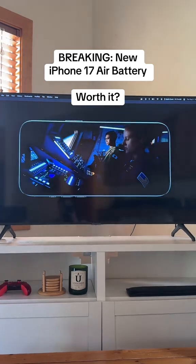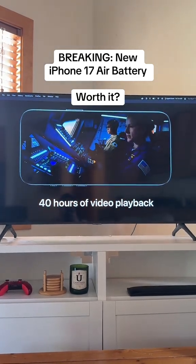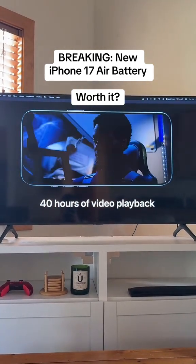When using them together, iPhone Air has up to 40 hours of video playback. That's enough to binge on all 40 episodes of For All Mankind.